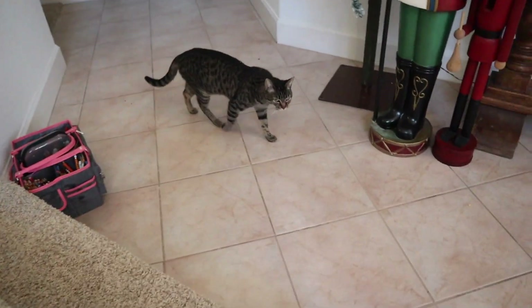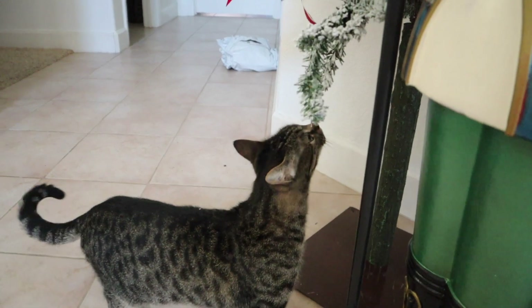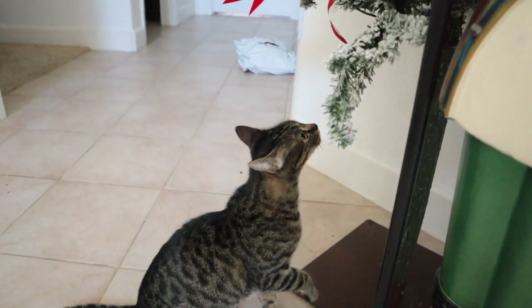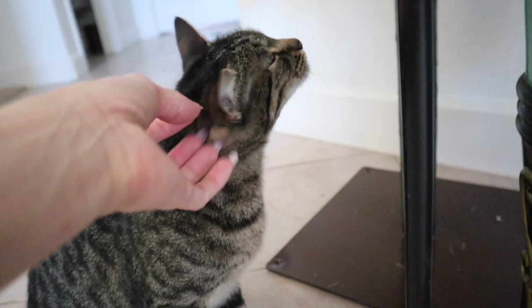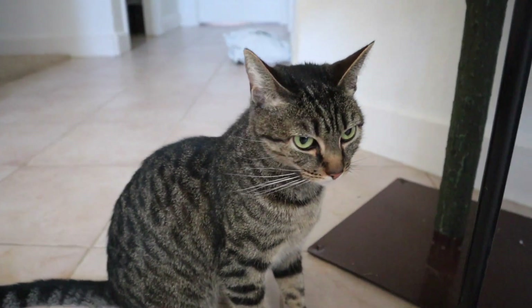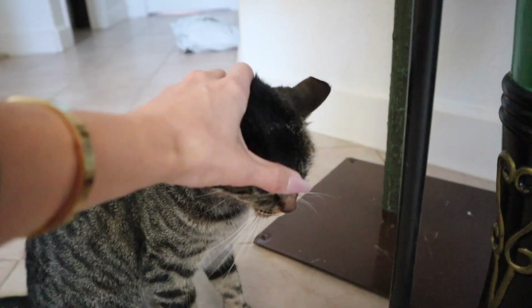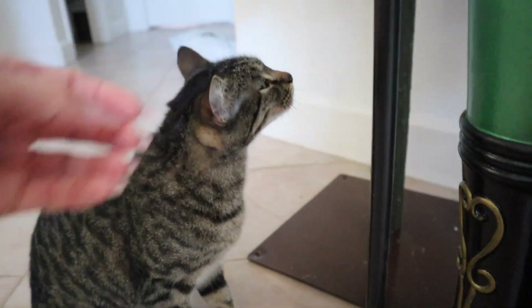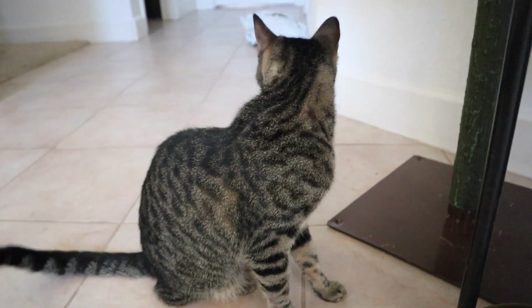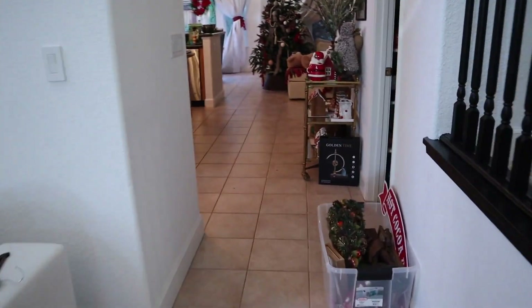Hey Mims! You want to say hi? Don't you bite that tree — don't do it! She hasn't been getting in the trees recently. We've got a lot to do today, guys. I'm going to get some paint clothes on and I will see you back here in a bit.